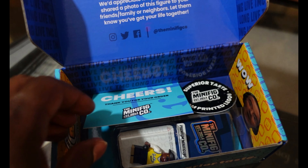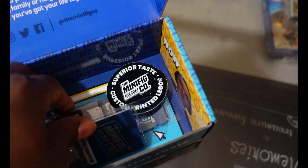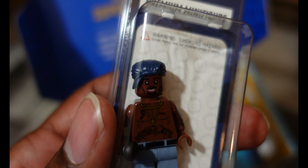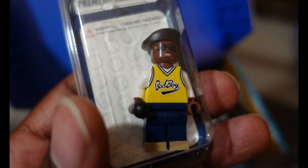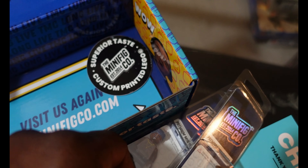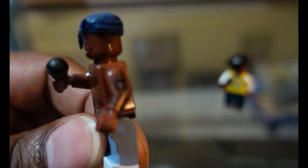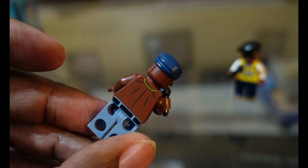You probably already know because of the title what's in here — first off we have Tupac Shakur. Oh man, look at that, I didn't even know he was gonna come with a bandana. We also got Biggie right here, let's open them up and take a look. This is pretty funny — you got the 'Thug Life' tattoo and even tats on his arm. They both come with mics and back printing.